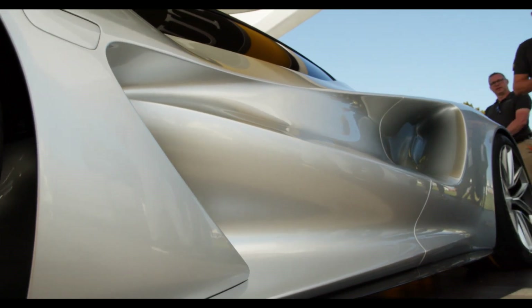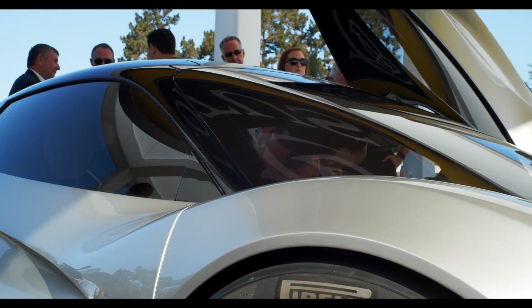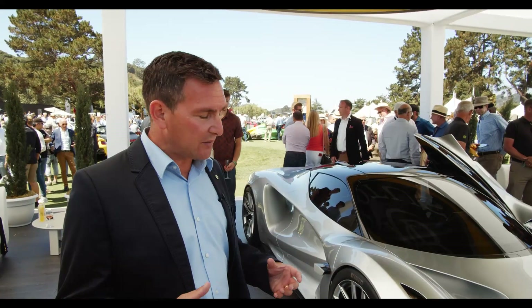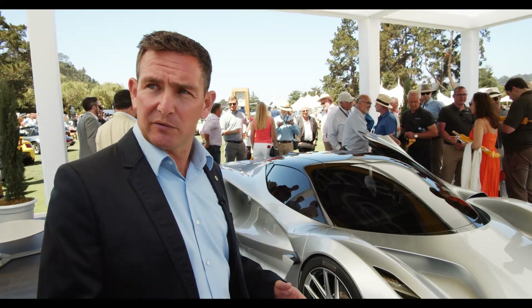One of the most striking things about the car is the design language. We wanted it to still be a Lotus. We didn't want it to be wacky. We wanted it to be there for a purpose — so functionality.